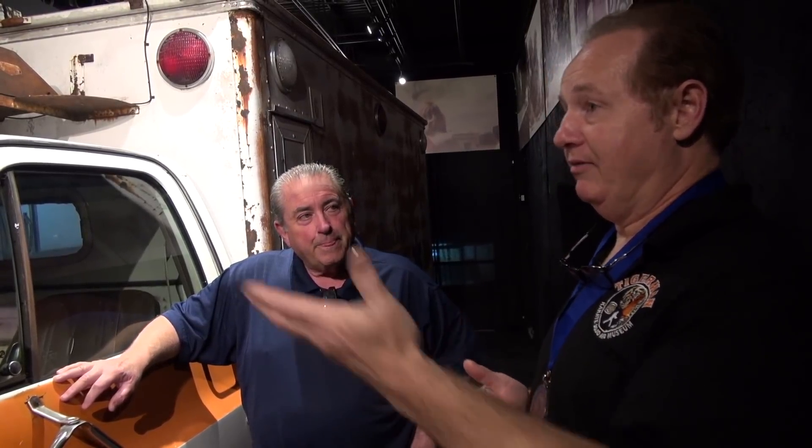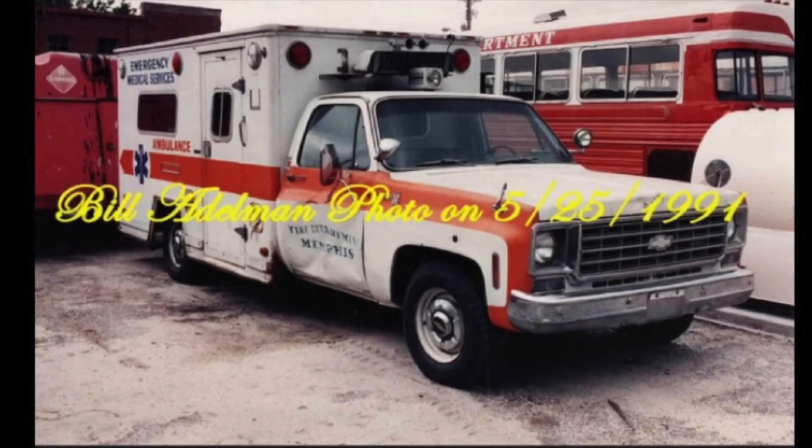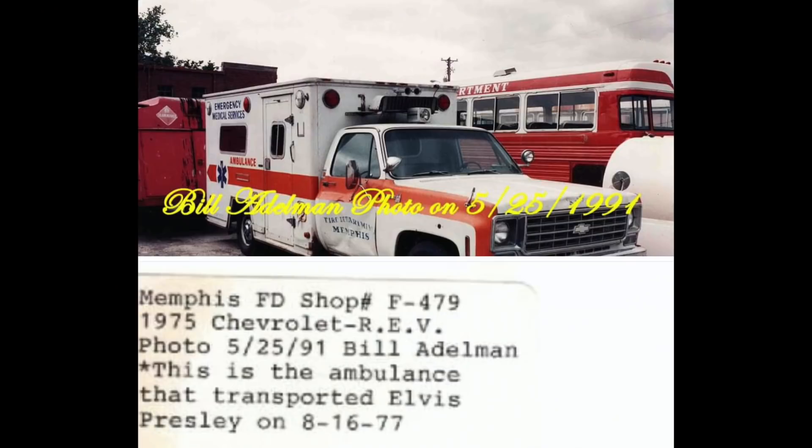It also appeared in many photographs — the most famous is that photograph right there. There's no doubt in my mind that this is the Elvis unit, because I documented it myself in 1991, in May, just before it was auctioned and the city was disposing of it. I double-checked everything, took pictures of the ambulance clearly showing the fire department's shop number F-479. There were other distinguishing marks too. I've been a historian for the Memphis fire department since I was about 18 years old. This is the Elvis unit.